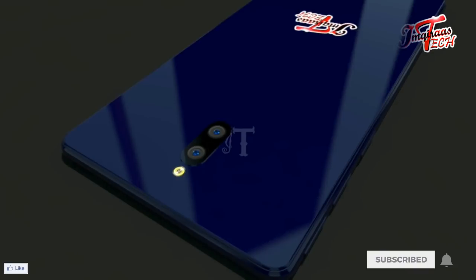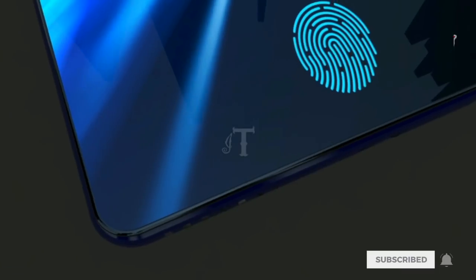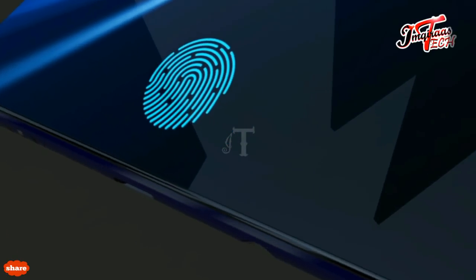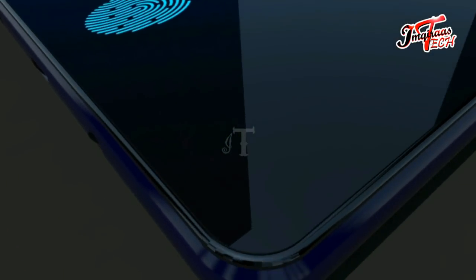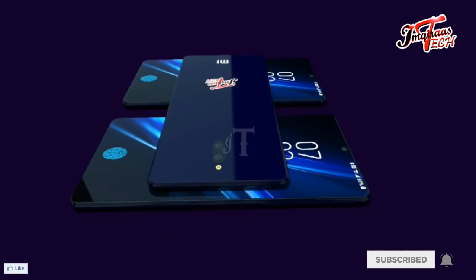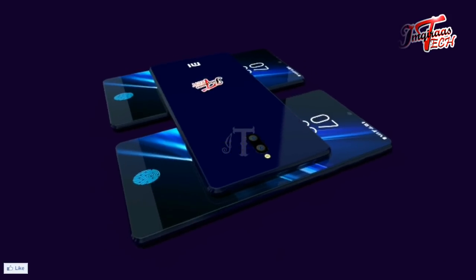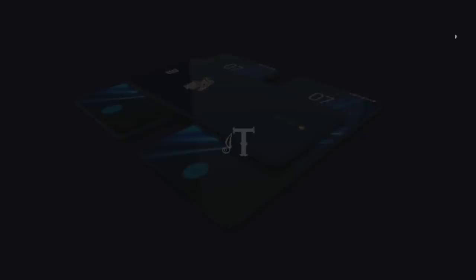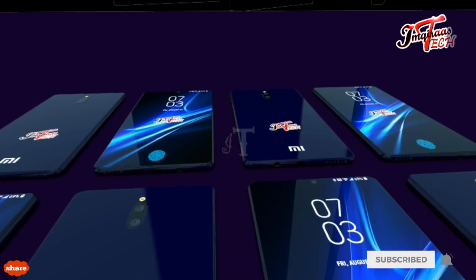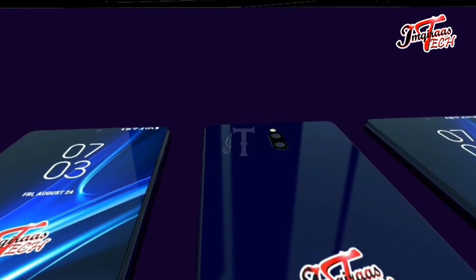The selfie sensor of the Xiaomi Mi A3 will be 32 megapixels. While the fingerprint scanner has moved to the screen, the flashlight will still be located on the backside. As far as power is concerned, the Mi A3 is packed with a large 4000 mAh battery that will provide enough power to enjoy videos and gaming.